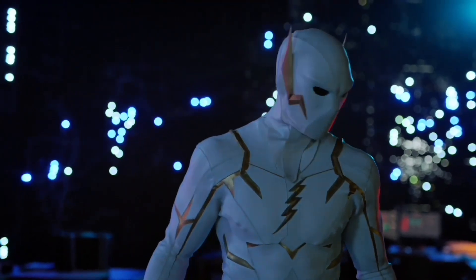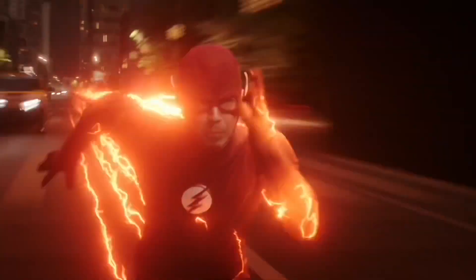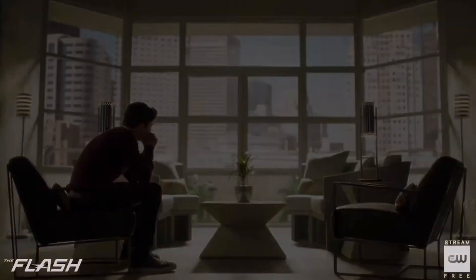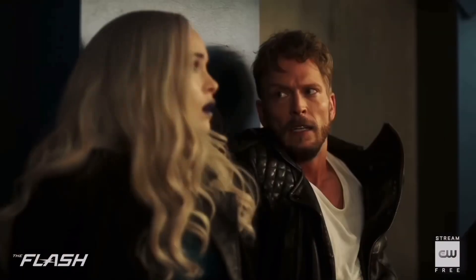Thanks for watching! If you enjoyed the video please give a like and subscribe, and let me know in the comments if you're excited for The Flash season 8. Be sure to stick around for my watch party during DC Fandome — I'm very much looking forward to seeing all of you there.